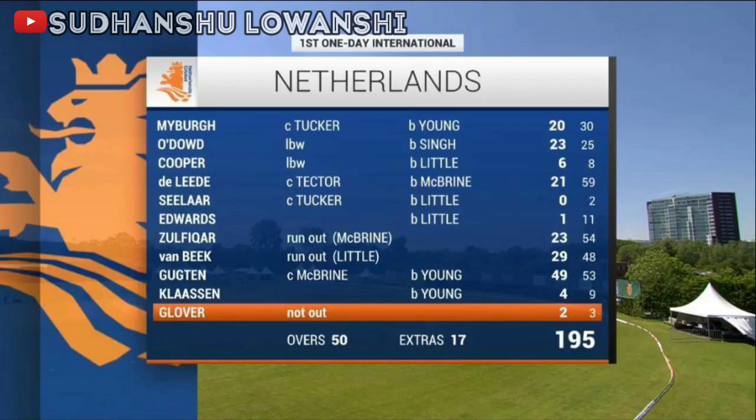Going through the scorecard of Team Netherlands: Mayberg caught Tucker bowled Young 20; Max Rod lbw Singh 23; Cooper lbw Little 6; Bas de Leede caught Tucker bowled McBrine 21; Seel caught Tucker bowled Little 0; Edwards bowled Little 1; Zulfiqar run out McBrine 23; O'Brien run out Little 29; Gunton caught McBryan bowled Young 49; Klaasen bowled Young 4; Glover not out 2. The total of Team Netherlands is 195 runs, including 17 extras. Ireland need 196 runs to win.